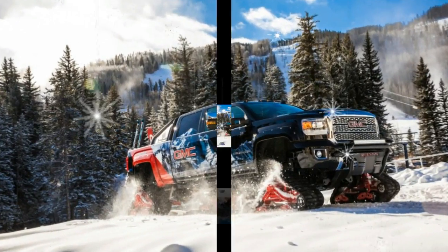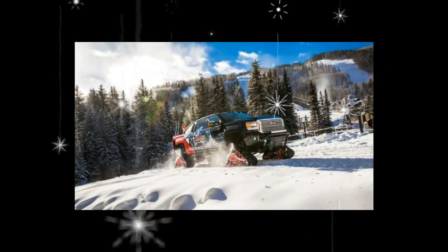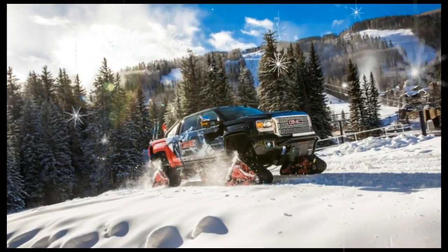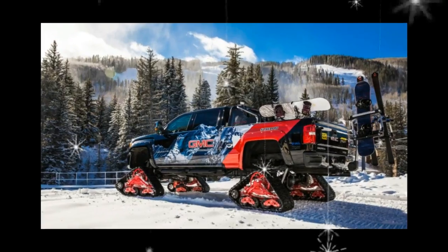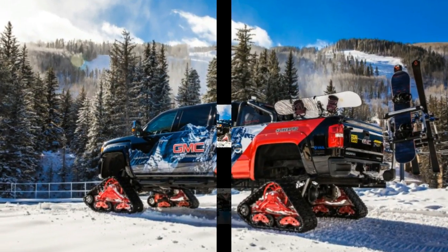It's a machine ideal for dragging daredevil bargainers, mowing down platoons of snowmen, and, perhaps, if you prefer work to play, hauling half a cord of firewood up to the old cabin.